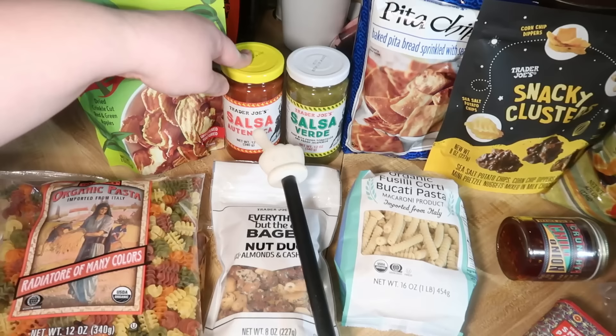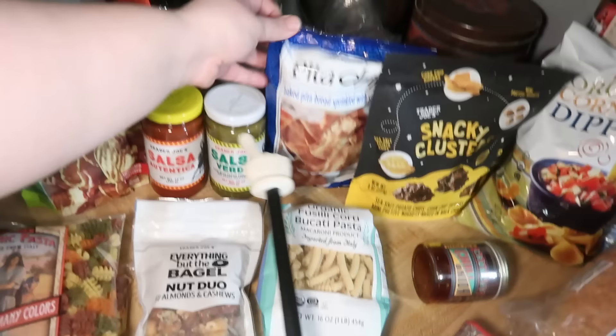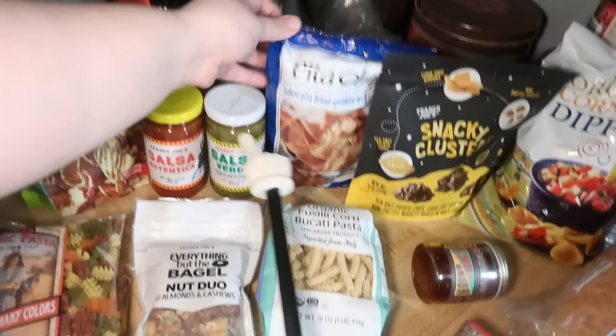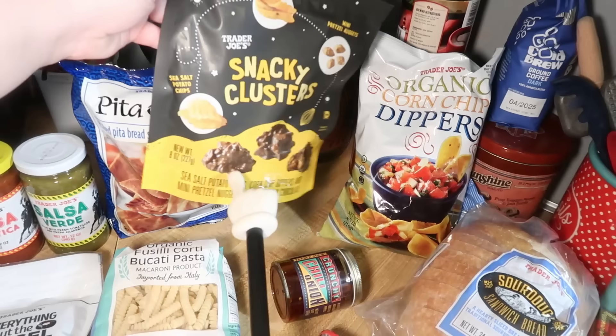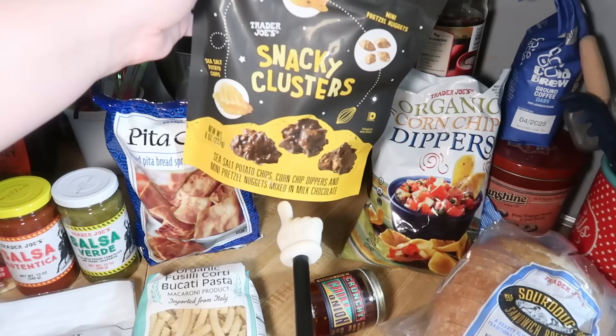We got some apple chip duos. Two things of salsa — one just red and one salsa verde. Pita chips, because we had these before and we really liked them. This is a new thing to try: they are Trader Joe's snacky clusters. It has sea salt potato chips, corn chip dippers, and mini pretzel nuggets mixed in milk chocolate. I love sweet and salty, so I think I'm really going to like this.